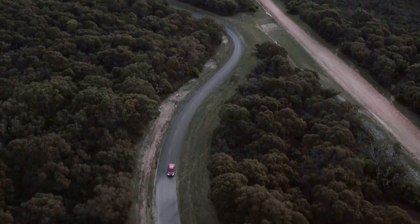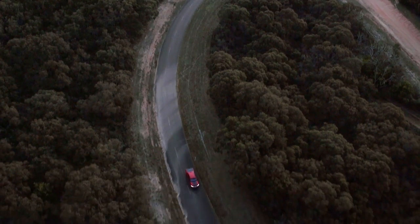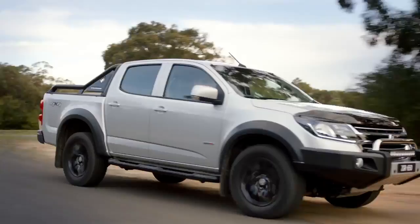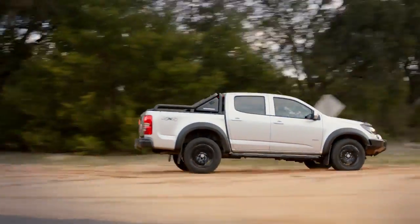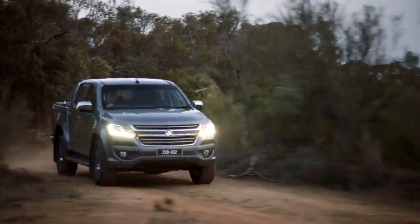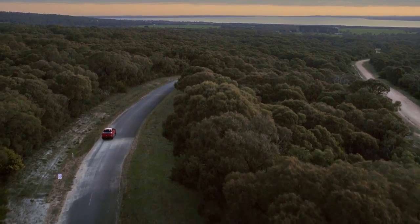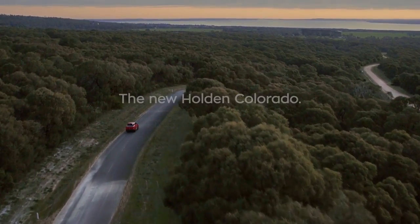It shares the exact same powertrain as the award-winning North American Colorado. And compared to past models, this powertrain feels stronger and more refined. Overall, this achieves the most drivable, car-like performance from a Colorado ever.